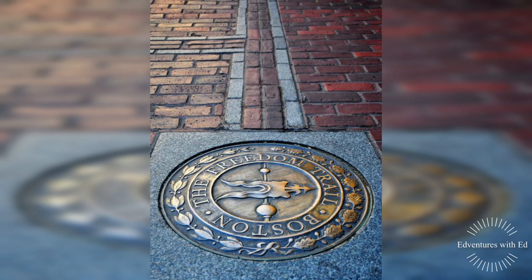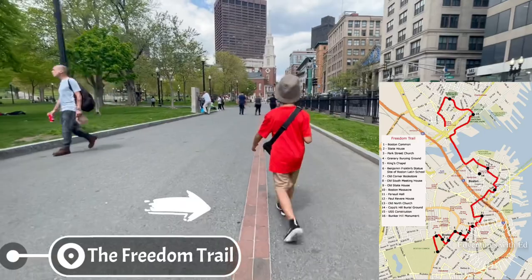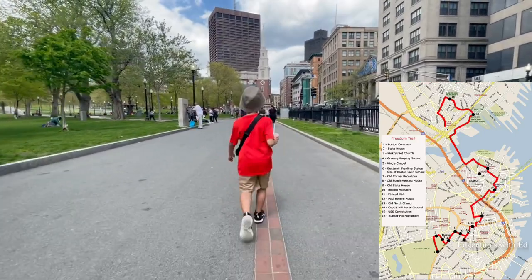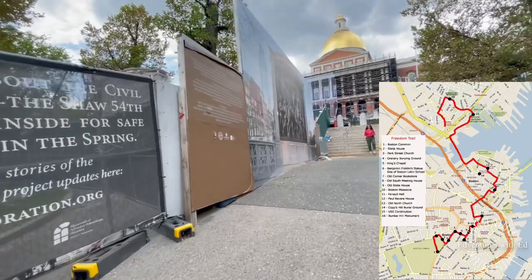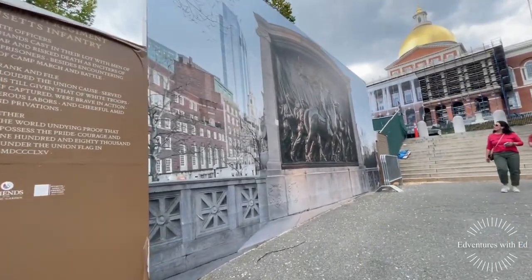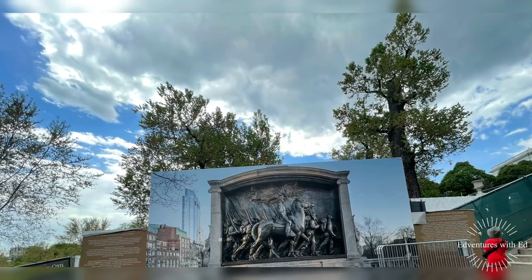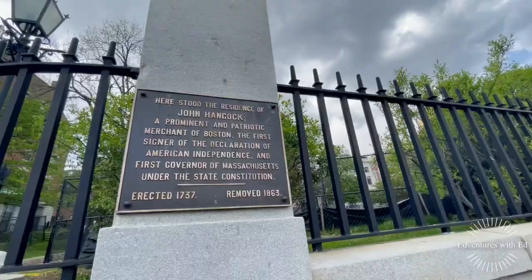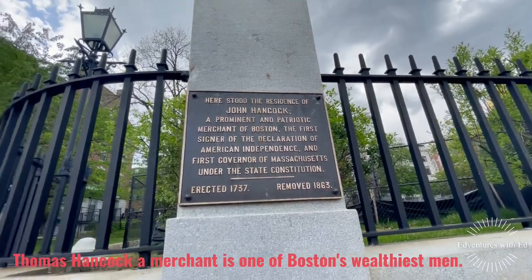The Freedom Trail is a 2.5 mile long path through Boston, Massachusetts that passes by 16 locations significant to the history of the United States. Marked largely with brick, it winds from Boston Common in downtown Boston through the north end to the Bunker Hill Monument in Charlestown.